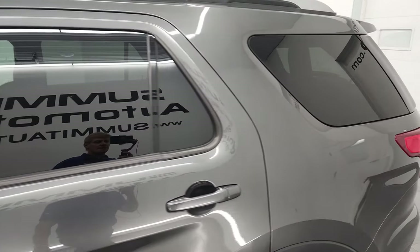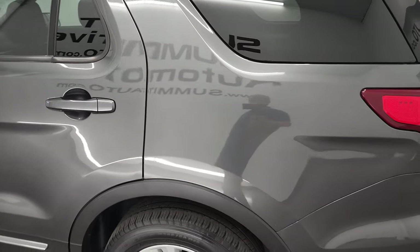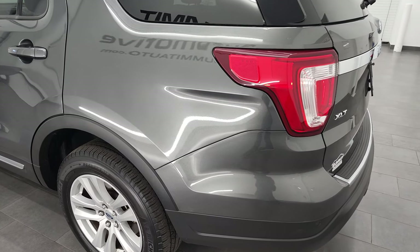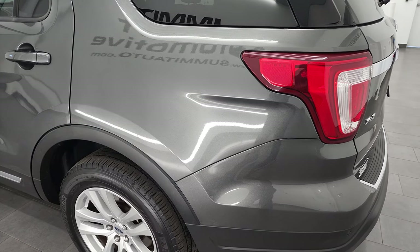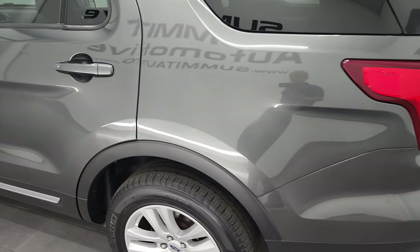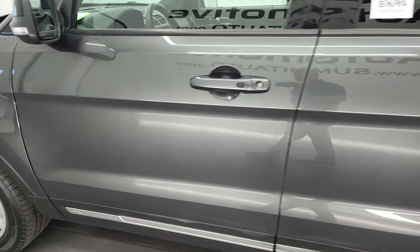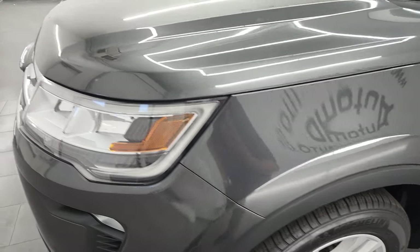Magnetic gray metallic is the color and I shoot all my videos in 4K, so if you have HD capabilities turn them on now because it's your best way to check out the quality, condition, options and cleanliness of the vehicle before seeing it in person. And as you go down the driver's side here you can see just how clean that body is. The paint is very reflective — really a nice ride.